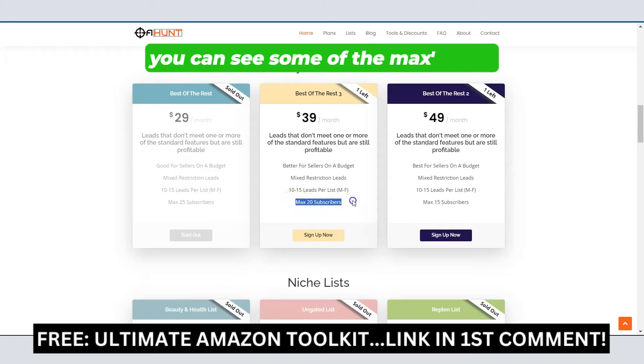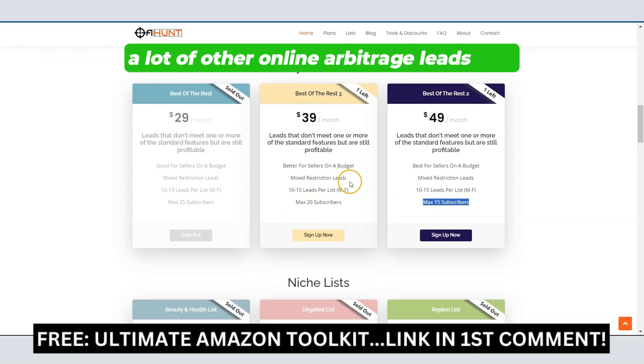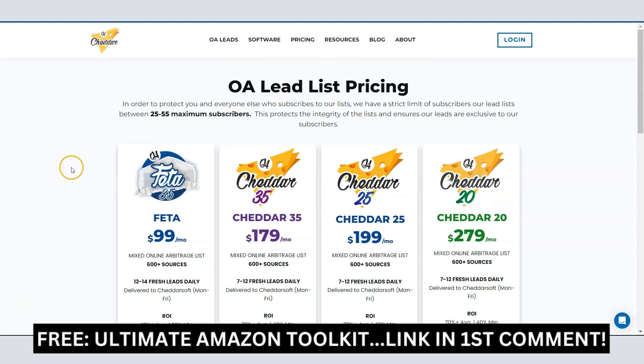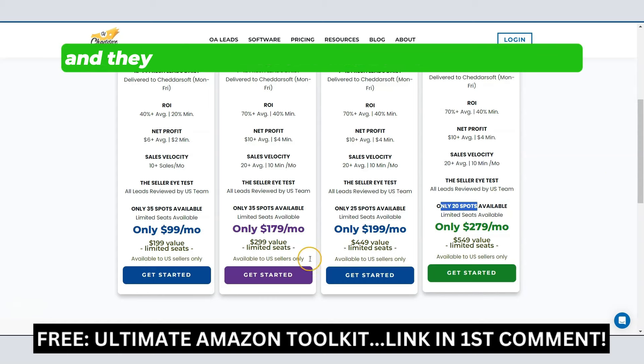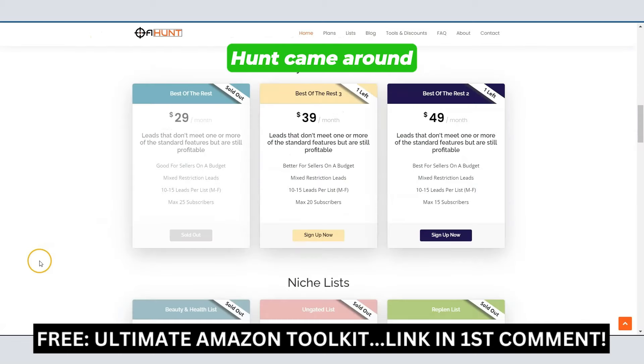You can see some of the maxes here — max 20, max 15. A lot of other online arbitrage leads lists will max out a single list at 50 or 40. OA Cheddar, by comparison, is currently maxing out their spots at 35, 25, and 20, and they actually changed this because they used to cap out their leads list a lot higher until OA Hunt came around.